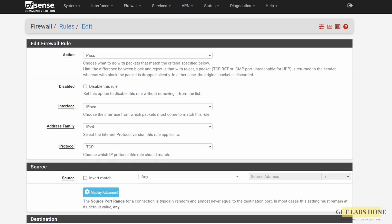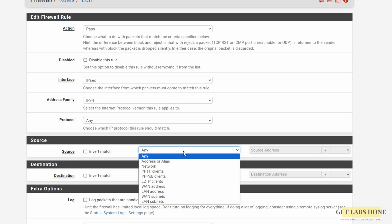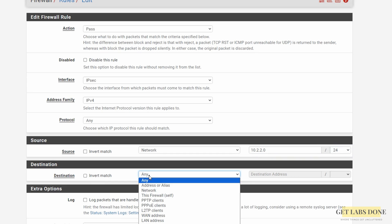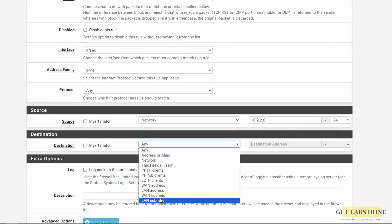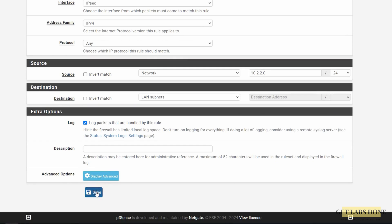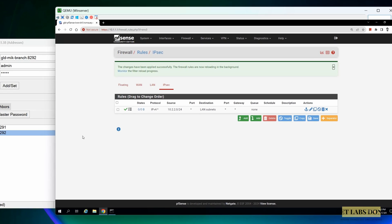In the policy configuration screen choose action Pass. In the protocol choose Any. In the source choose network from the dropdown and enter the MikroTik branch subnet 10.2.2.0/24. In the destination choose LAN subnet. Choose to log packets handled by this rule and then click Save and Apply Changes. We have completed the pfSense IPsec configuration. Let's now go ahead and configure the MikroTik side as well.